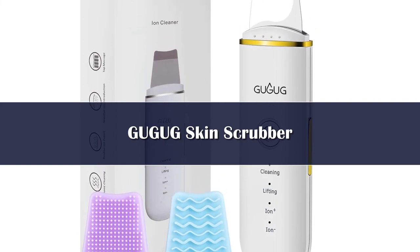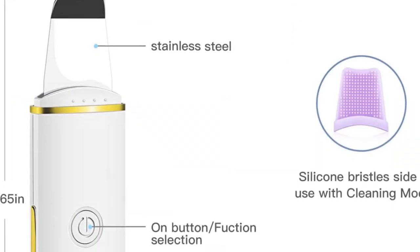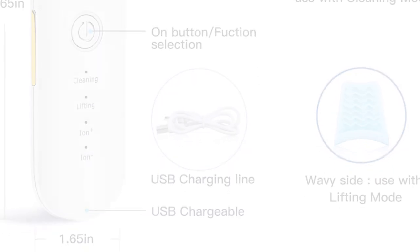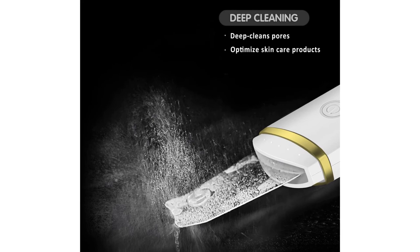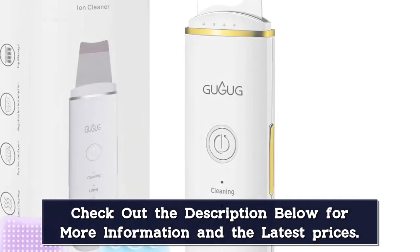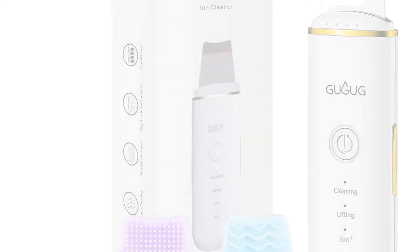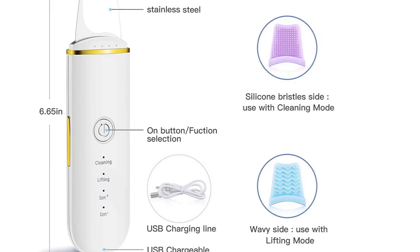Number 1. Facial Clean — the skin spatula blackhead remover can cleanse your skin. This facial skin scrubber must be used on wet skin; move back and forth on the face without stopping. The skin scrubber is equipped with a convenient USB charging cable for fast charging via computer, mobile power, or phone charger. The face spatula has adjustable modes — it can dislodge dirty debris for cleansing, and the product application mode can optimize the performance of your skincare products. It's incredibly easy to use and comes with two silicone covers: the silicone bristle side for cleaning mode and the wavy side for lifting mode.